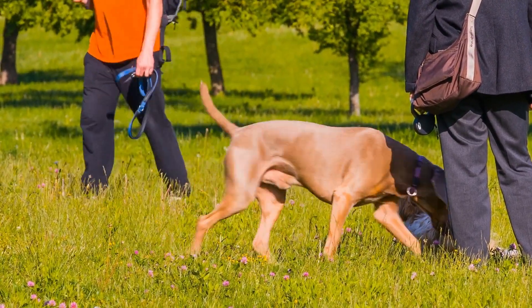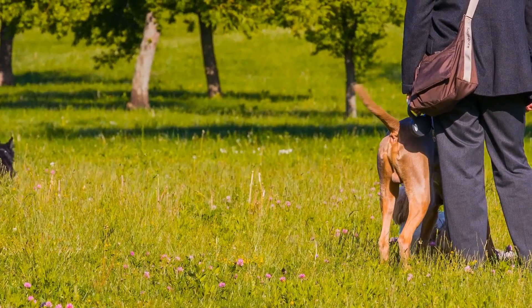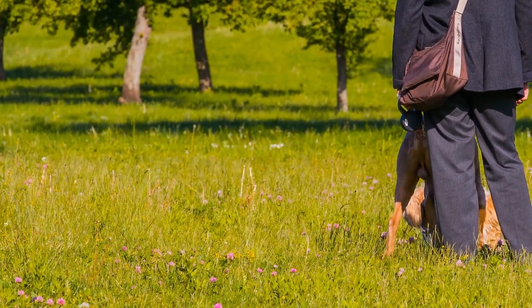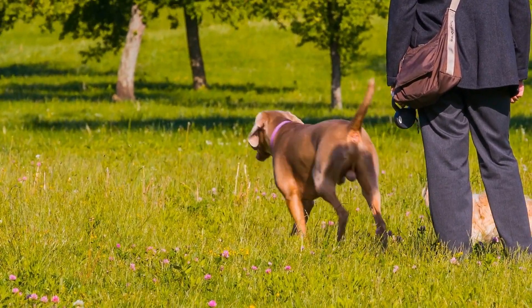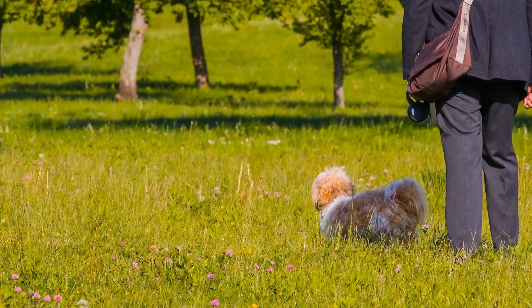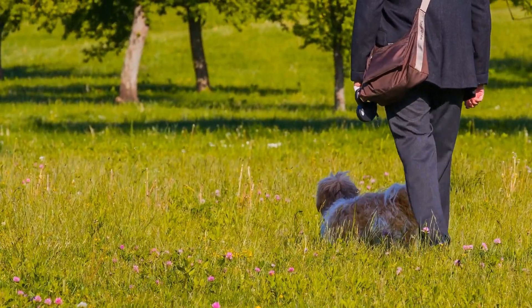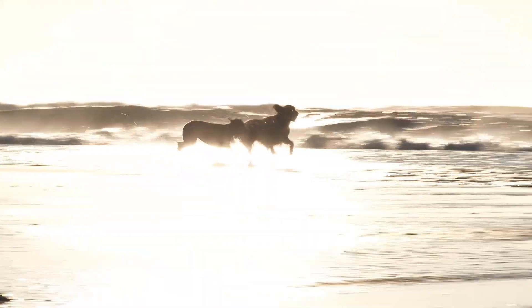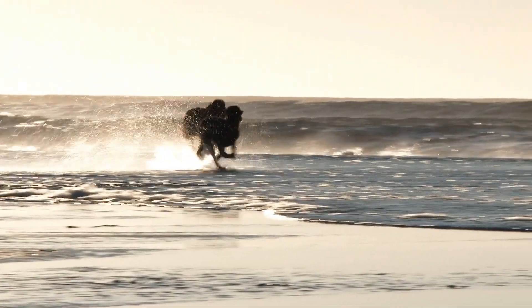Guardian of the Family. In the heart of a loving family, the Cane Corso shines as a protective and loyal companion. Its fierce loyalty and unconditional love extend to its human pack, making it an ideal choice for those who desire a steadfast and devoted guardian. While it may appear aloof towards strangers, the Cane Corso's unwavering devotion to its family members is unparalleled.